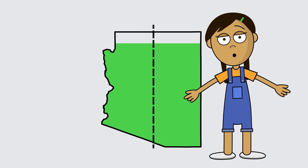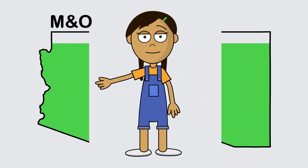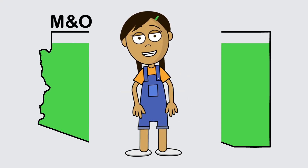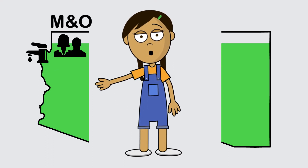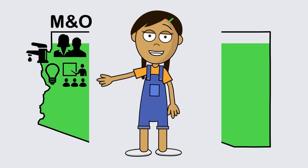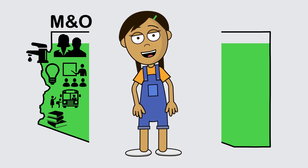State money is divided into two main areas. First, maintenance and operations, or M&O. These are your day-to-day expenses for teacher and school staff salaries. This also covers utilities, including lights and air conditioning, as well as transportation services, curriculum, and general supplies.